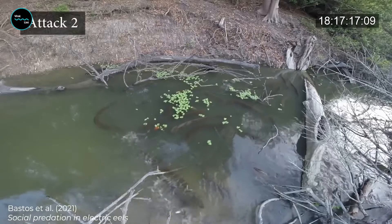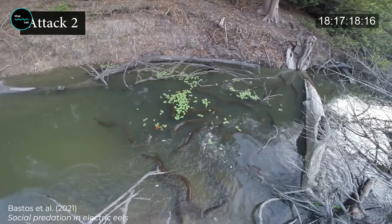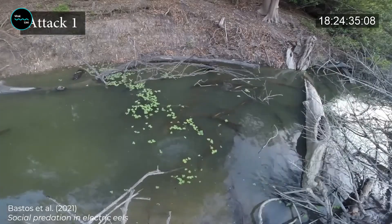It's also been known to use its electric shocks for hunting. The eel can detect the electric fields produced by its prey and then use a high-voltage shock to stun them before gobbling them up.